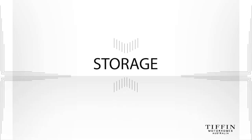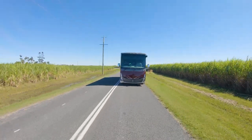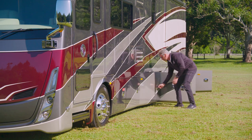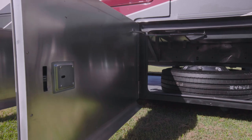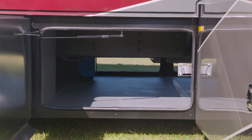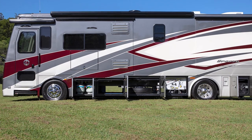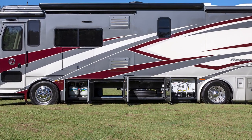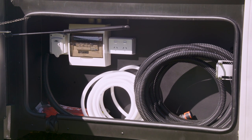The Tiffin Allegro Breeze 33 IBR has an abundance of storage options to make extended travel easier. In the basement — midway down the motorhome — are two large storage areas stretching from one side to the other with a whopping 2.7 cubic metre capacity. Long items such as skis, surfboards, stand-up paddleboards or even a kayak can be stored here with ease, and the area can be personalised to house a portable fridge, freezer, barbecue or whatever your heart desires. Towards the rear, a handy storage area for hoses and cables can also be found.